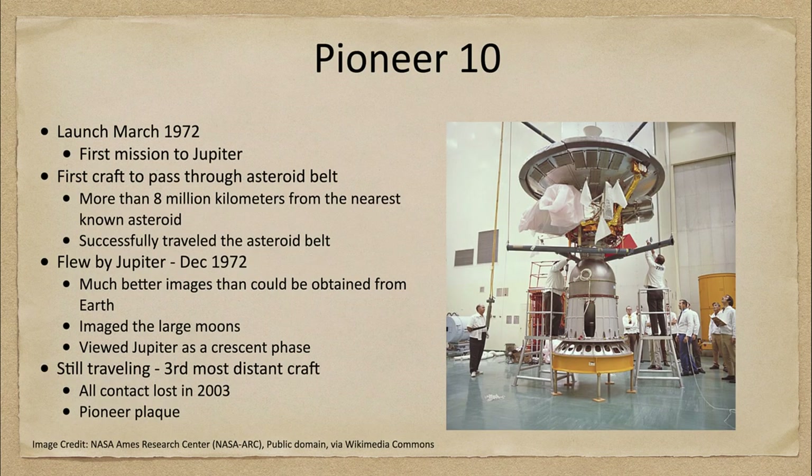Here is Pioneer 10 as it's getting prepared for launch back in March of 1972. It was launched in March and was the first mission to study the planet Jupiter.